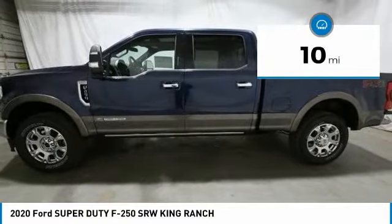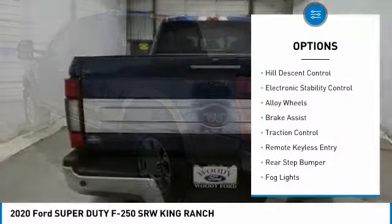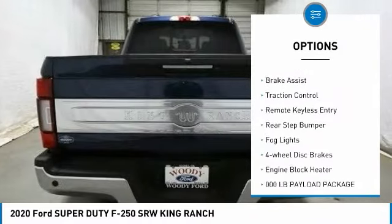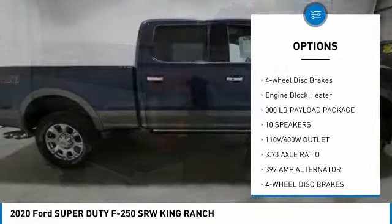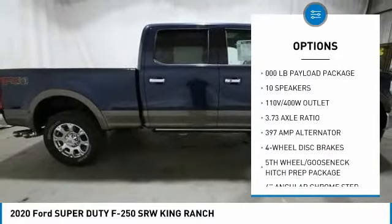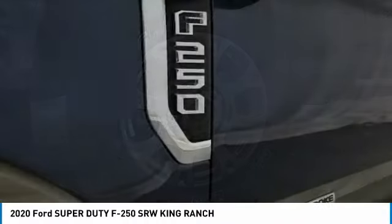This vehicle has less than 100 miles. Here are some of this vehicle's great options: hill descent control, electronic stability control, alloy wheels, brake assist, traction control, remote keyless entry, rear step bumper, fog lights, four-wheel disc brakes, and engine block heater.